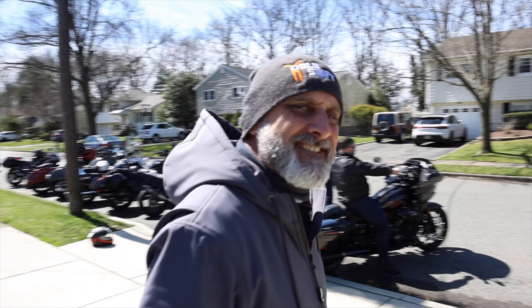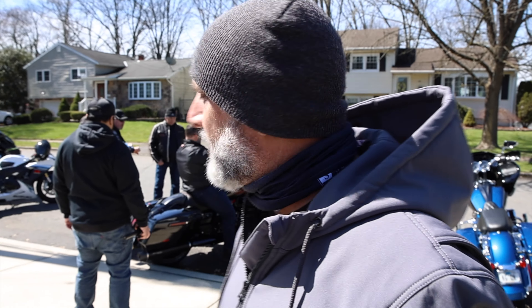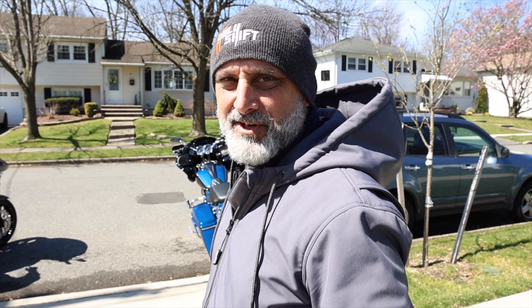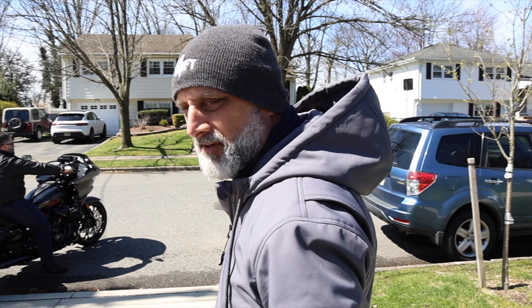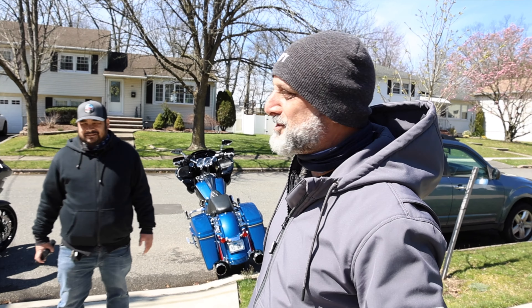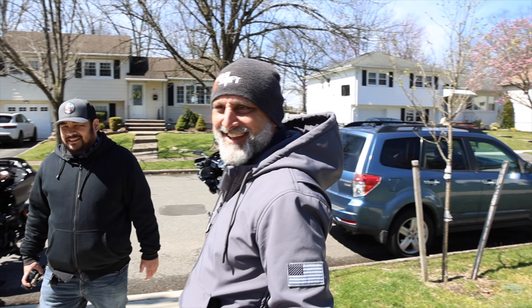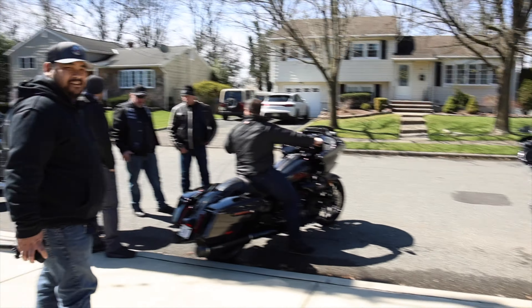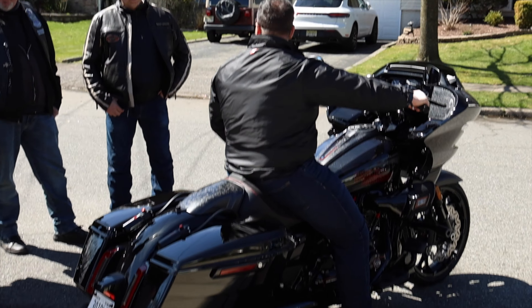Steve's going with the Clockworks windshield because right now he has zero wind protection. He definitely needs to go taller. The Clockworks windshields are sold out right now, but everybody who puts them on loves them. Really a beautiful bike overall.